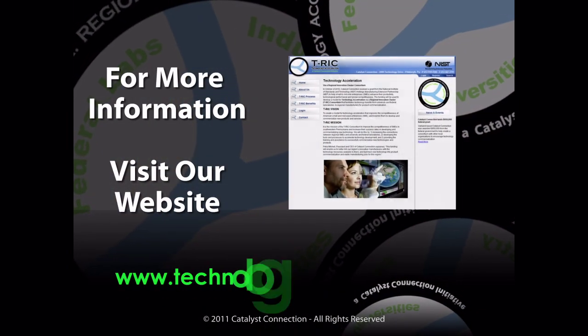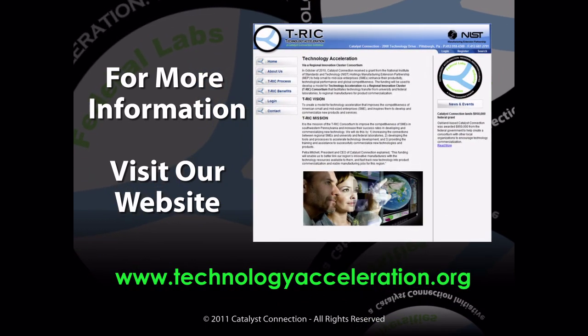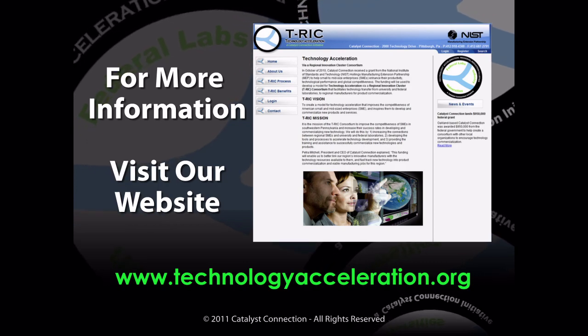For more information about commercialization or licensing of this technology, please visit our website at www.technologyacceleration.org.